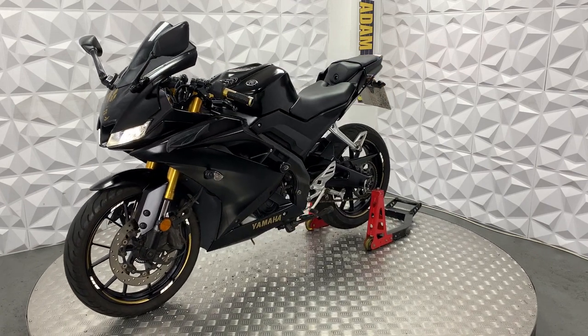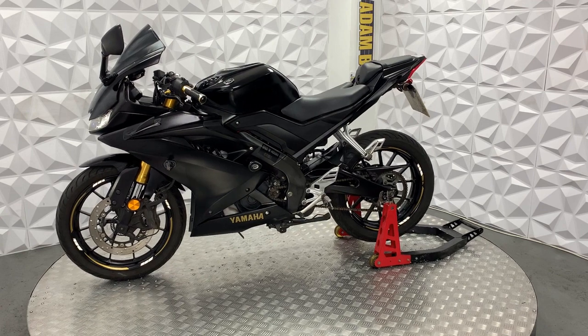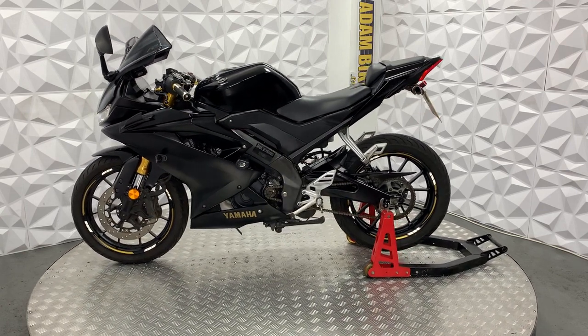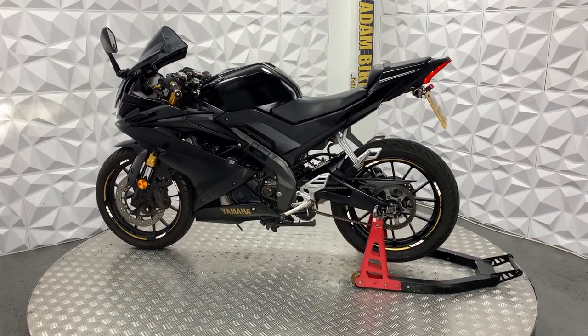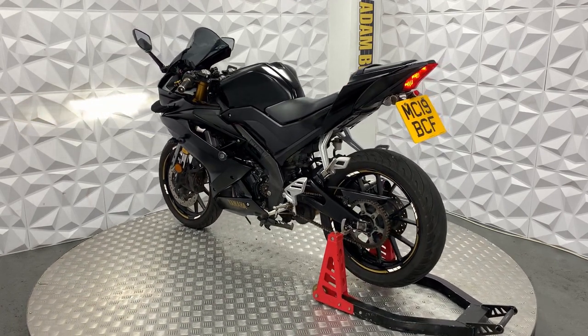This bike is previously categorised as Cat N, which is non-structural damage. Cat N is anything from scratches on fairings to hairline cracks — nothing to do with the main structure of the bike.